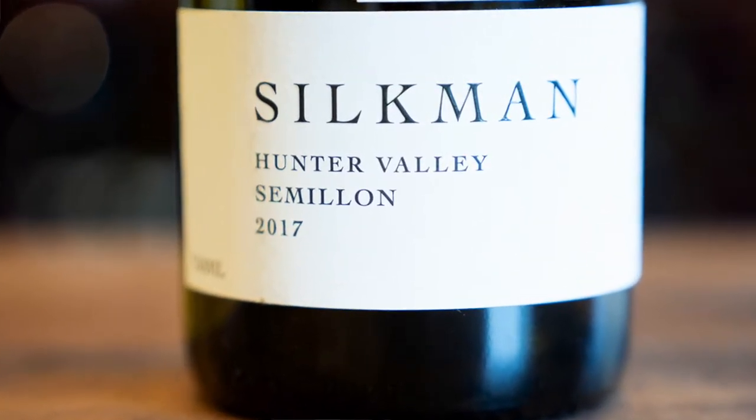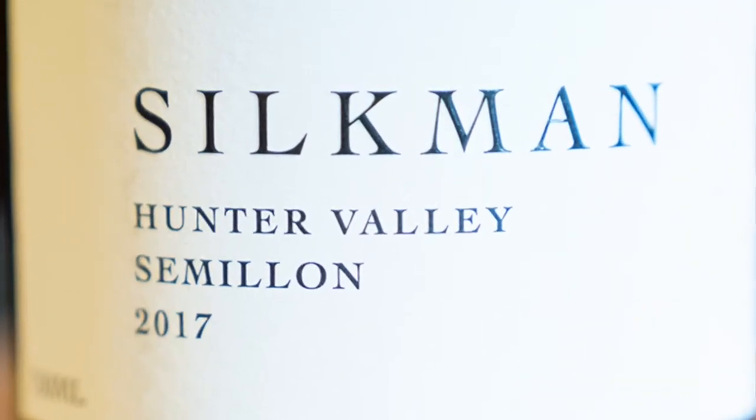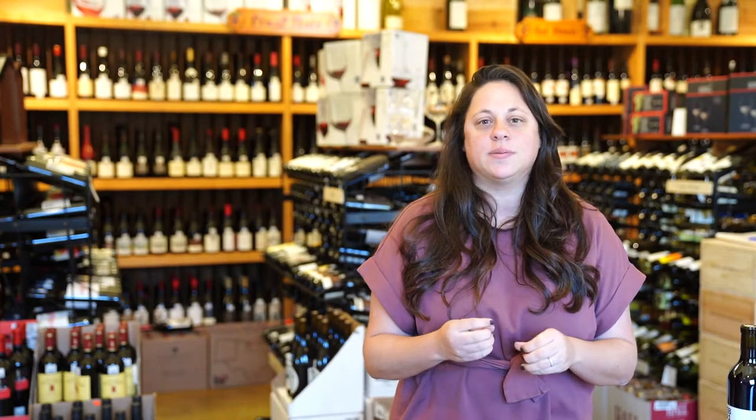Semillon is known from the Hunter Valley. This is going to be true to style. You're going to have nice lemon zest, some curd, lemon curd as well, a little bit of wool and some dried herbs.